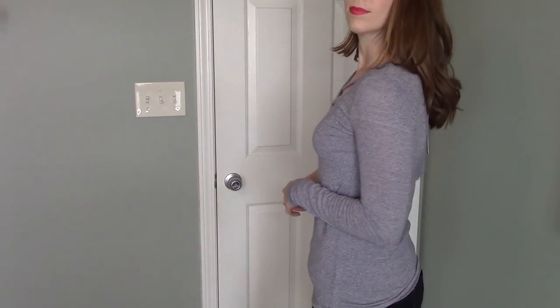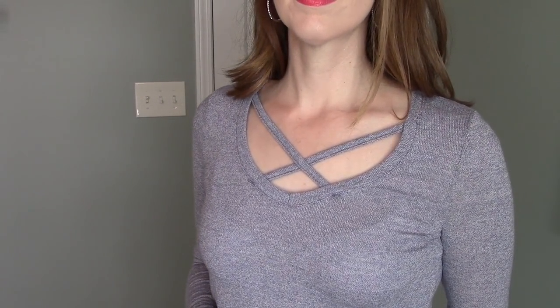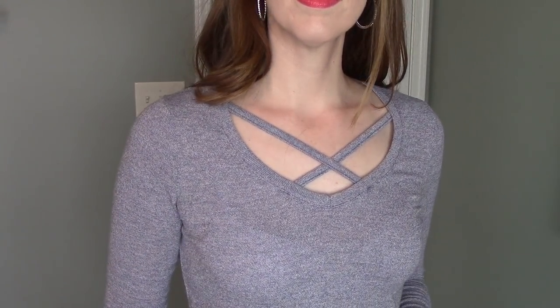The last thing I got from Gordman's is the Poof brand — it's just this blue, kind of dusty blue sweater. It's a really lightweight sweater and it's got a cross pattern on the front. You can see that. I just think it's cute and comfortable, and it was $6.99 for this one.